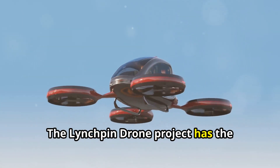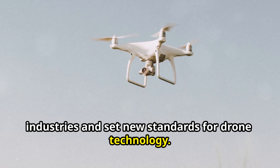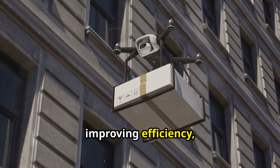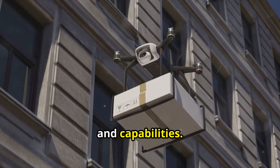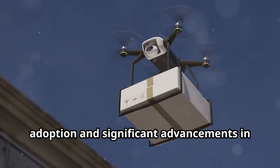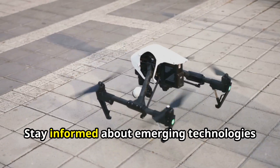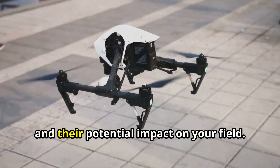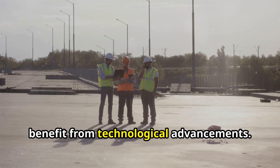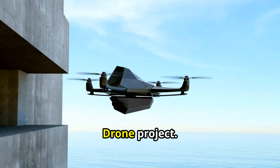The linchpin drone project has the potential to revolutionise multiple industries and set new standards for drone technology. Howard envisions a future where drones are integral to various sectors, improving efficiency, safety, and capabilities. The successful implementation of the linchpin drone could lead to widespread adoption and significant advancements in technology and industry practices. Stay informed about emerging technologies and their potential impact on your field. Thank yourself for joining us on this journey into Terence Howard's linchpin drone project.